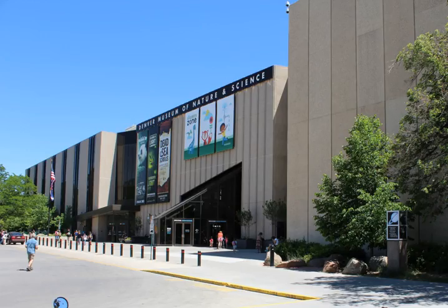The Denver Museum of Nature and Science is a municipal natural history and science museum in Denver, Colorado. It is a resource for informal science education in the Rocky Mountain region. A variety of exhibitions, programs, and activities help museum visitors learn about the natural history of Colorado, Earth, and the universe.